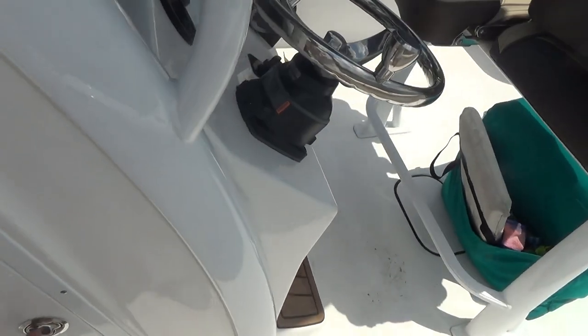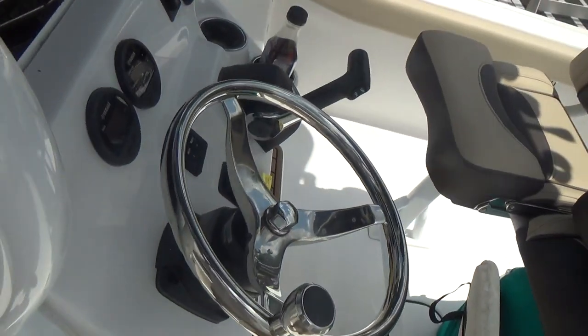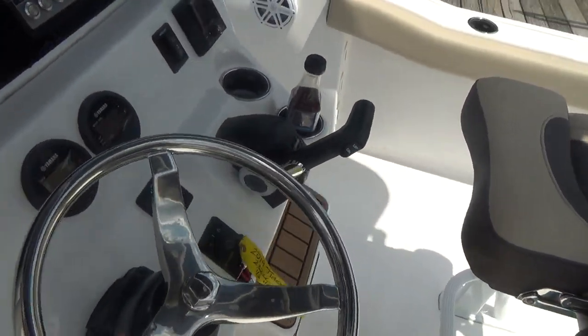Underneath your console you have plenty of room for a porta-potty and additional storage. Tidewater also puts their batteries up front and underneath the console, which is a great idea — easy to get to — and there is an on/off switch there as well. This boat also has a freshwater shower so you can rinse off.